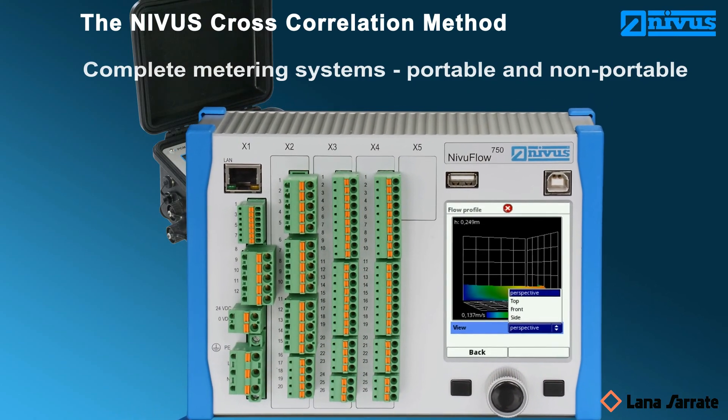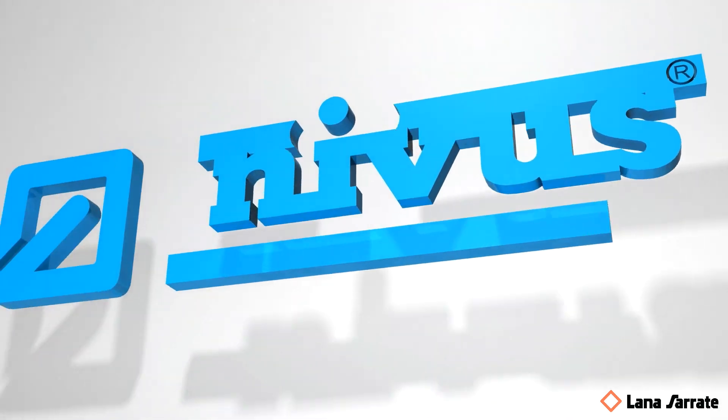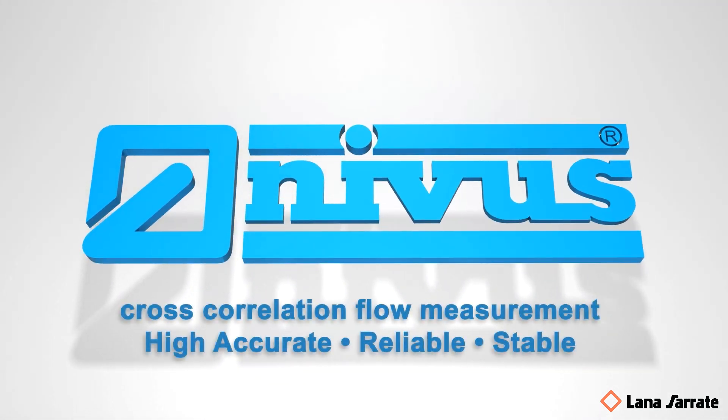Our innovative systems stand for highest accuracy and reliability. NIVUS cross-correlation flow measurement: high accurate, reliable, stable.